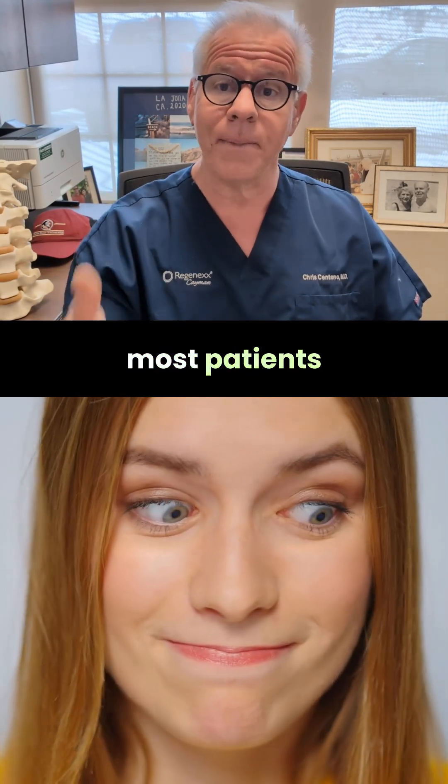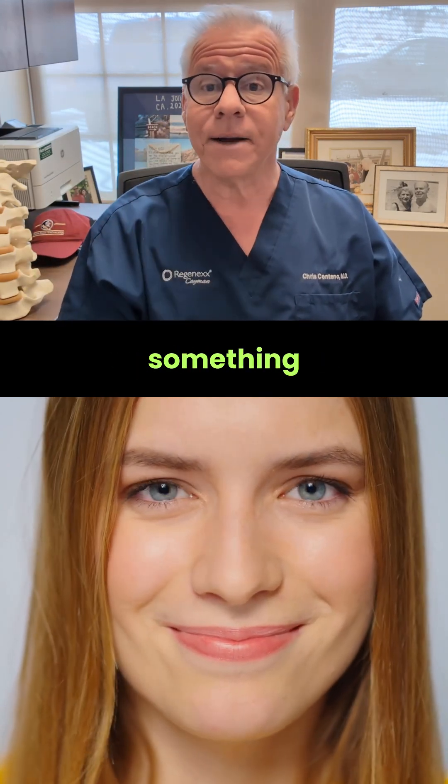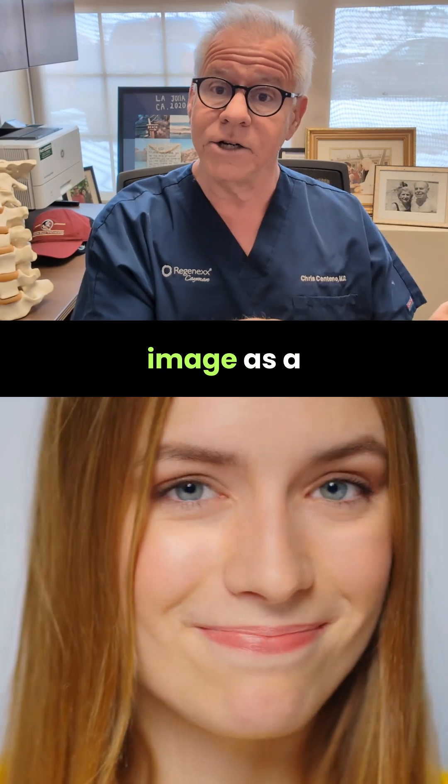That's because most patients with concussion get injuries to their high upper neck, and that's not something most MRIs even image as a focus.